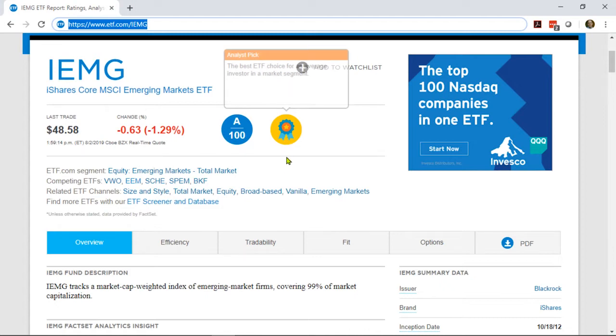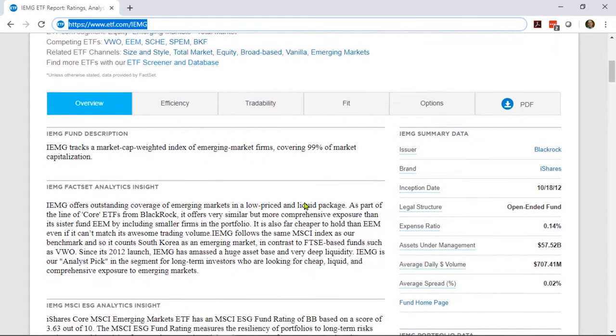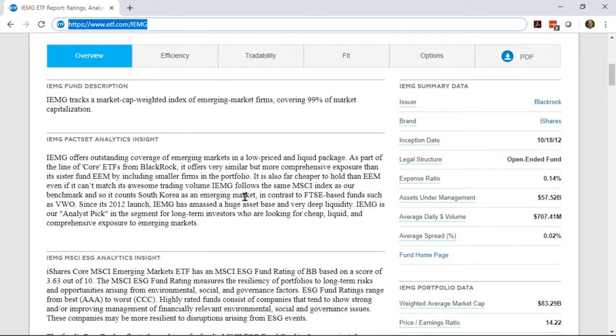But we shouldn't stop there, because we may not be average — we might want something a little bit different. Here we've got various other ways to navigate. You can click on other tickers to go to those individual funds, click on the segment name to see all the competing funds compared, or click on any of these ETF channels to see big lists of funds that share a similar characteristic, like all the emerging markets funds. The overview tab here is just what it says: a quick overview of what the fund is and what it does, hopefully in pretty plain English.